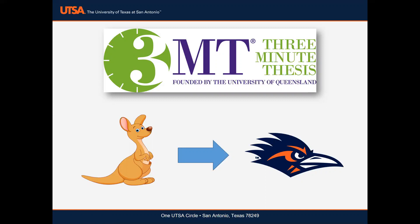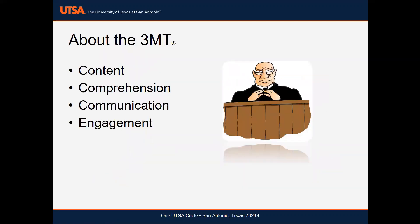3MT empowers students to consolidate their ideas and concisely explain their work to the public and to scholars from other fields. Masters and doctoral students from all disciplines are welcome to participate.